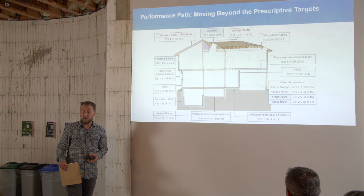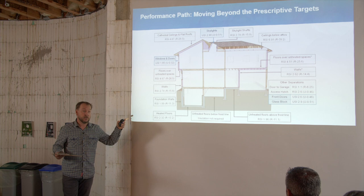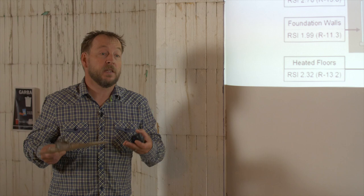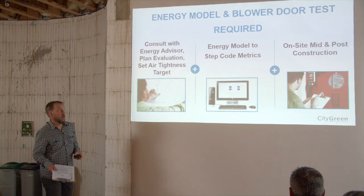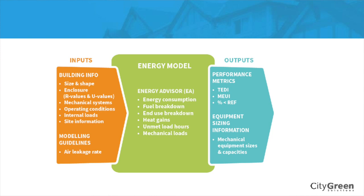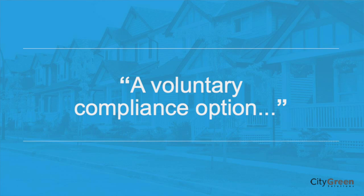Putting prescribed insulation types and wall types in many different home sizes wasn't really meeting the intended goals of the code. The code's energy efficiency components were trying to improve building efficiency, but that just wasn't working to the expected level. Now there's an energy model required — you give plans to a building energy advisor as early as possible, along with details like heating system type and window type. The energy advisor puts that in an energy model and also does a blower door test, with a requirement for a final blower door test.